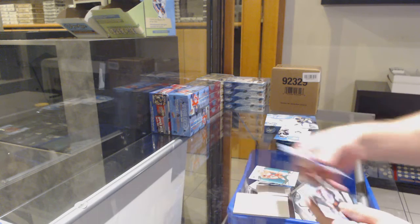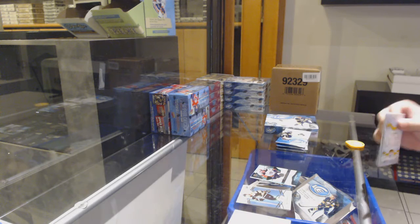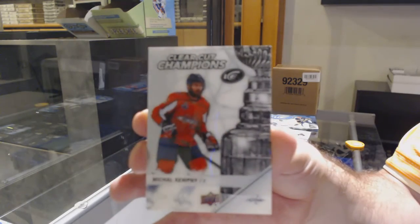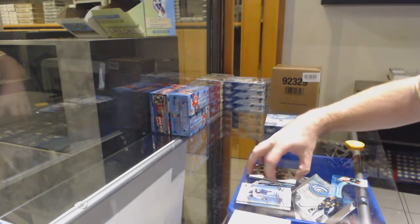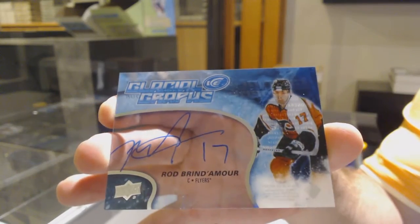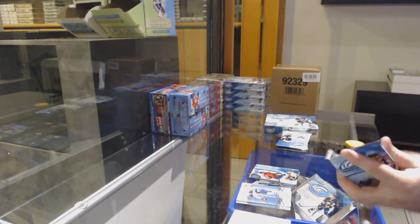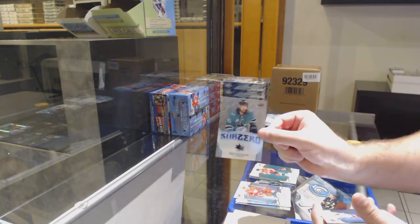Green of Larkin for the Red Wings, $4.99 for the Anaheim Ducks — green of Sherwood. Green of Keller for the Coyotes. We've got a clear-cut champion, Michael Kempney for the Capitals. And we've got a Glacial Graphs for the Flyers — Rod Brindamour. Green of Kuznetsov for the Caps, sub-zero of Carlson for the Sharks.